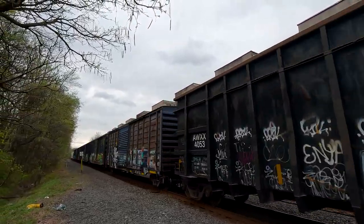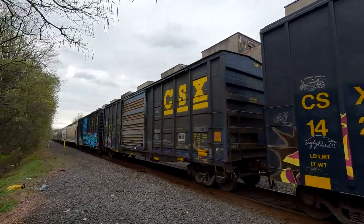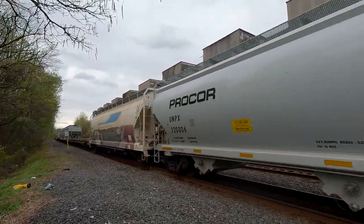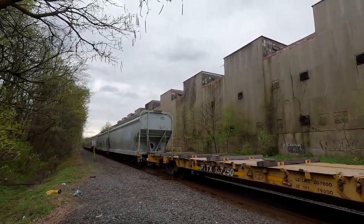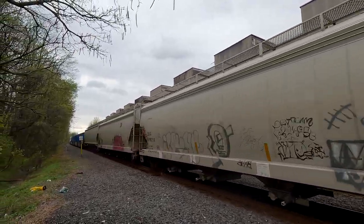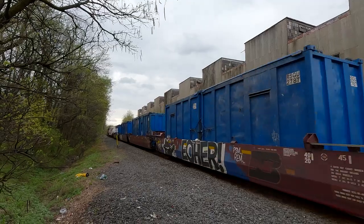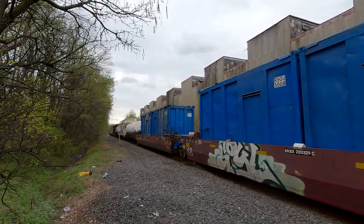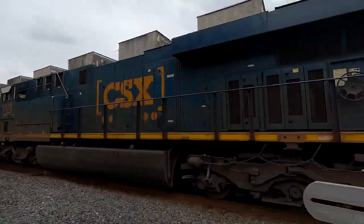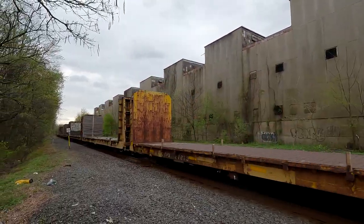All right, I wonder what's in this car. Crank it up! Come on, where's the DPU? It's a long train today. It's a busy morning. Here comes the DPU — there we go! DPU, 3178. An empty flat car.